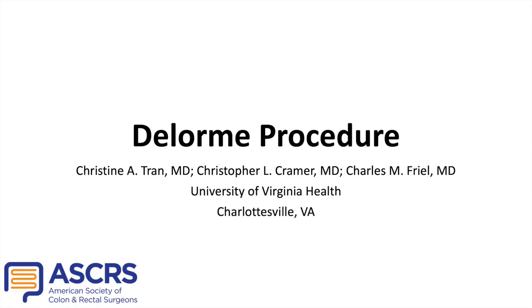This video will review the steps for a perineal mucosal sleeve resection with primary anastomosis, also known as the DeLorme procedure.